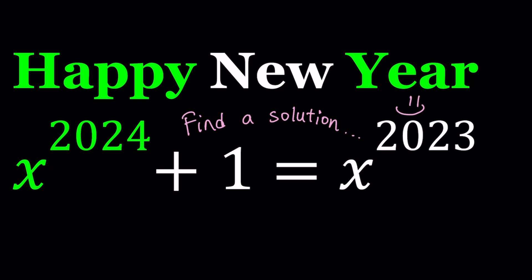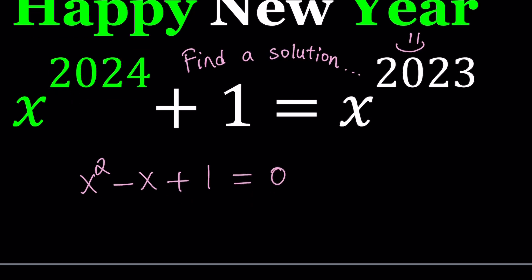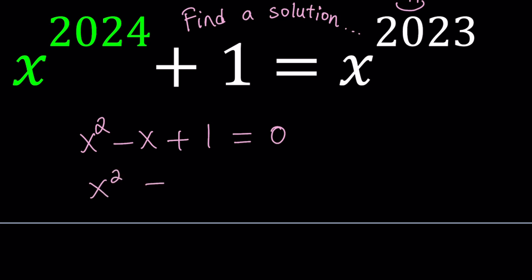I'm going to consider the following polynomial, and there's a good reason behind that. We have x squared minus x plus 1 equals 0. Hopefully you're familiar with that. I'm going to isolate x squared and write it as x minus 1 — this is kind of like linearizing the terms. From here I can get x cubed, x to the 4th, x to the 5th. Something interesting is going to happen.